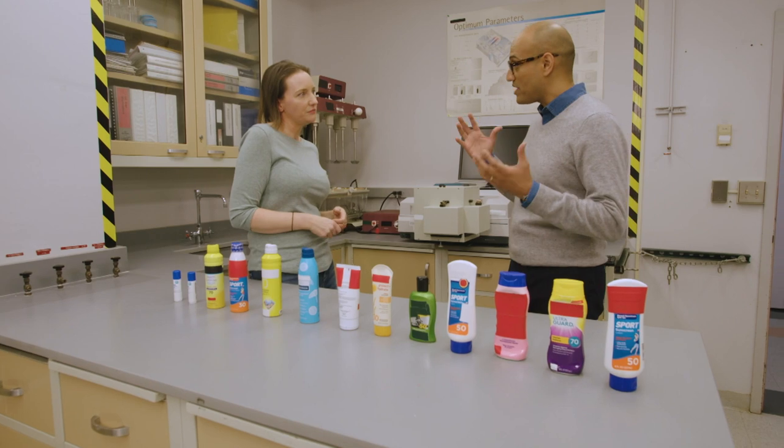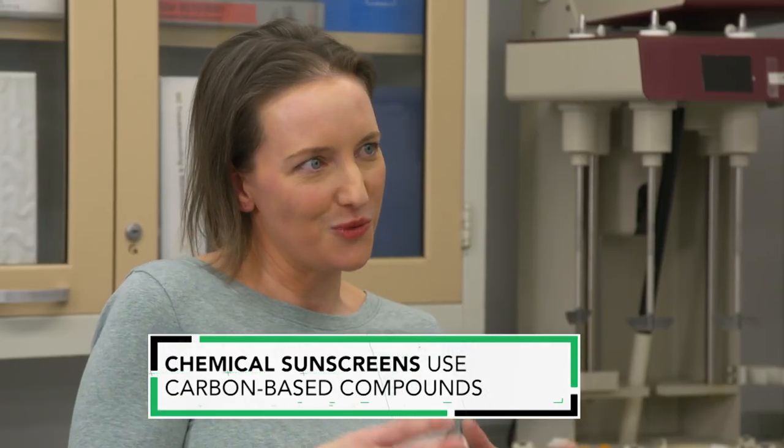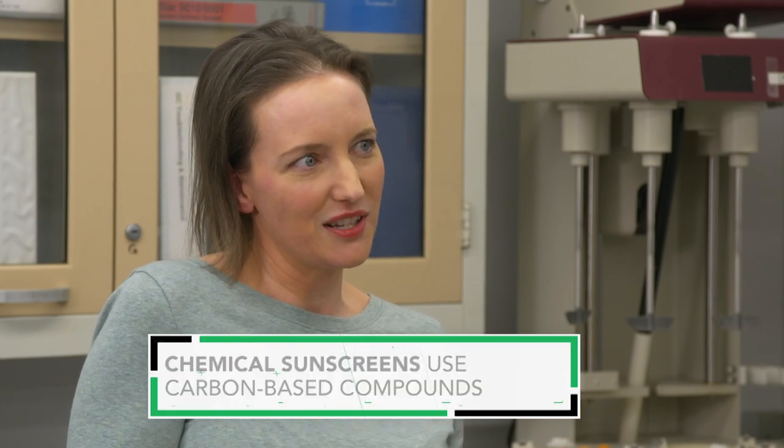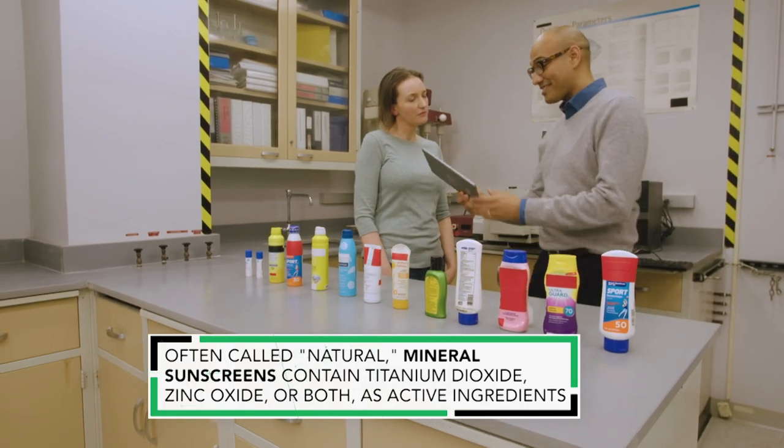Almost one in three sunscreens tested at less than half their labeled SPF number, which means you might not be getting the degree of protection you think you are. We've gathered that chemical sunscreens tend to work a little bit better than mineral sunscreens for SPF. There are a lot of people that have questions about sunscreen — let's ask CR.